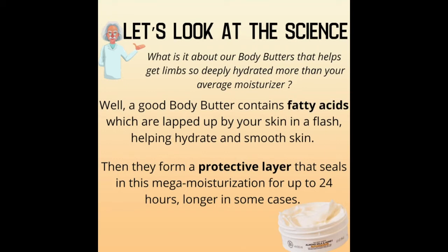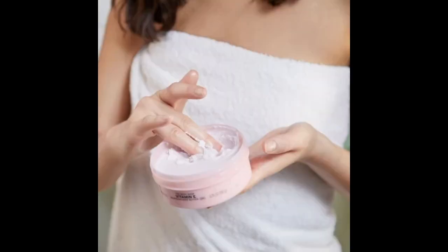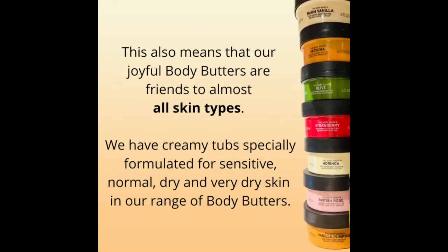Now let's take a look at the science. What is it about our body butters that helps get limbs so deeply hydrated — more than your average moisturizer? Well, a good body butter contains fatty acids which are lapped up by our skin in a flash, helping hydrate and smooth your skin. Then they form a protective layer that seals in this mega moisturization for up to 24 hours longer.